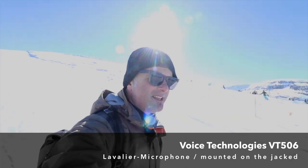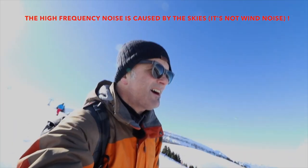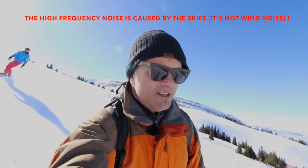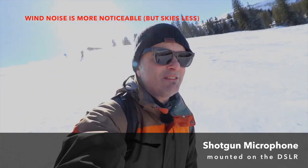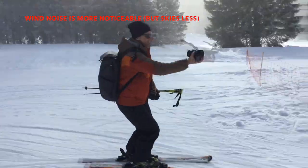the VT506, and this is a test. I'm skiing now a little bit and it's very interesting how it sounds because it's very windy. Now I can show you the difference compared to the shotgun microphone in the same situation. Now you can hear the shotgun microphone which is directly mounted on the DSLR camera. I'm skiing now and it's very windy because of the speed.